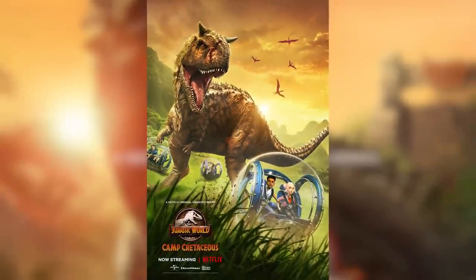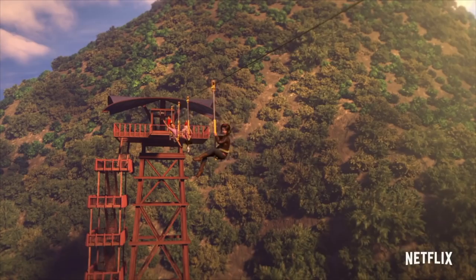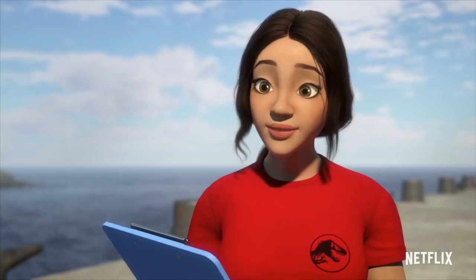Make sure you guys check out Jurassic World Camp Cretaceous on Netflix. Welcome to Isla Nublar, campers. We've lined up kayaking, rock climbing, obstacle courses, and plenty of dinosaurs.